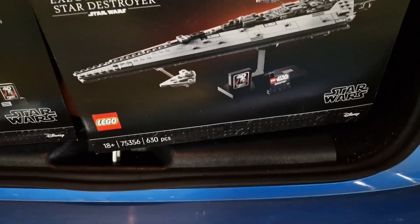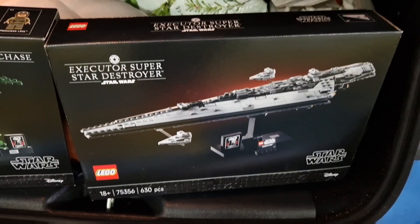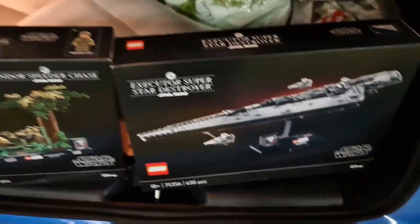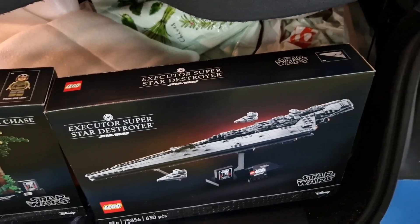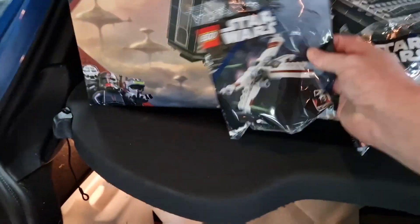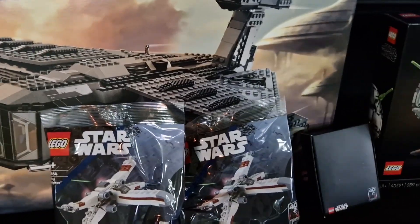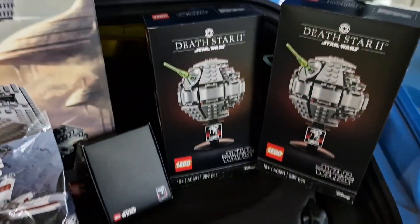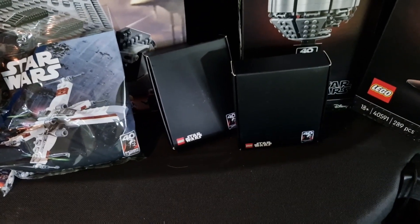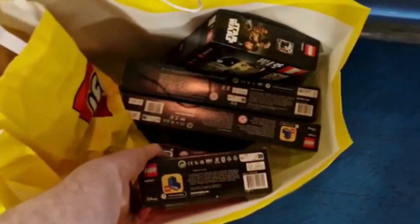Here's the second set from that bag: 75356, the Executor Super Star Destroyer, which was also released today. The Endor Speed Chase is £69.99 and this one is £59.99. With the third bag we have another X-Wing Starfighter, another Death Star 2, and another Jedi 40th coin anniversary set.